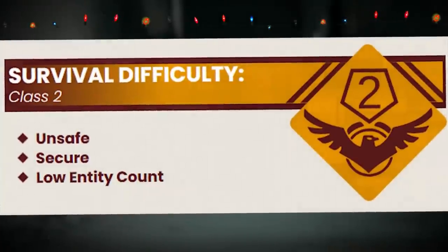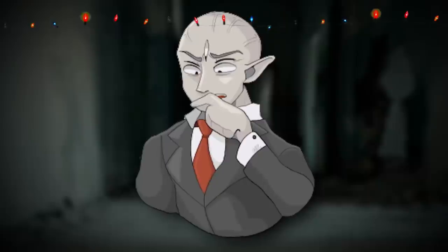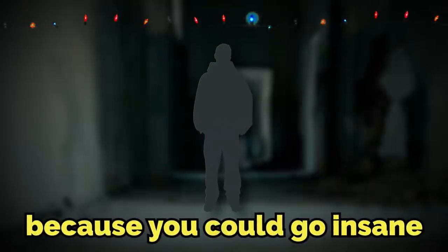Backrooms Level 54 is classified as a Class 2 difficulty and is generally unsafe, but it has a low entity count, so it'll be alright. The most dangerous thing here is yourself, because you could go insane if you aren't careful.